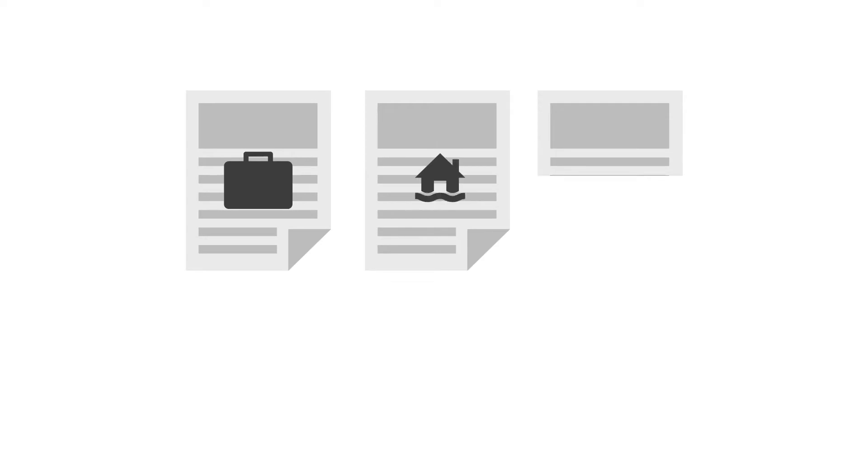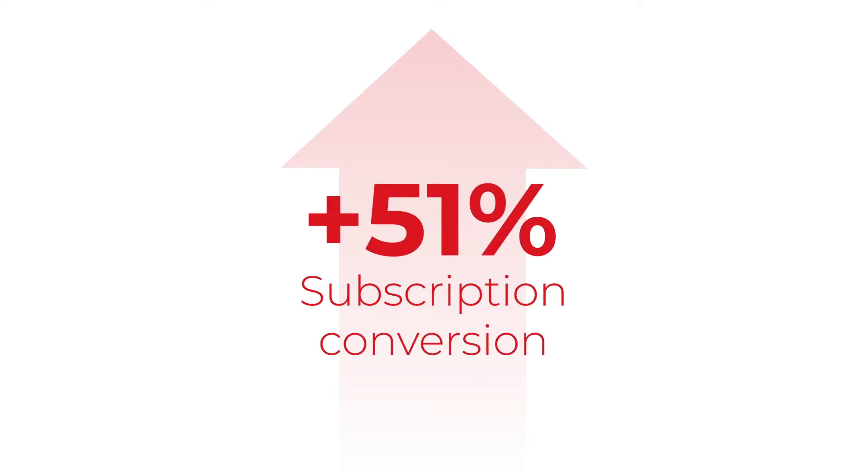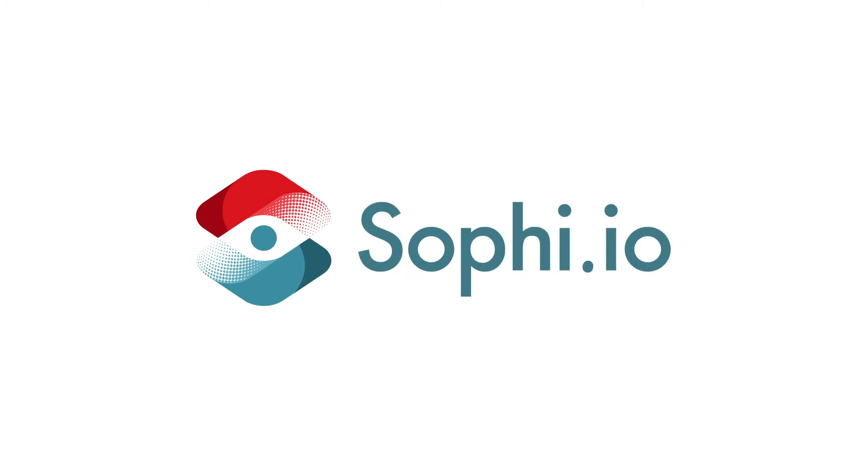So we decided to support our editors with some powerful artificial intelligence. The Globe and Mail has seen a 51% increase in subscription conversions using our artificial intelligence system, Sophie for Paywalls.